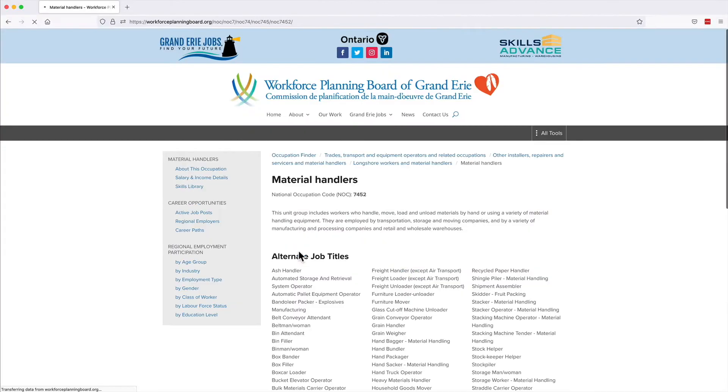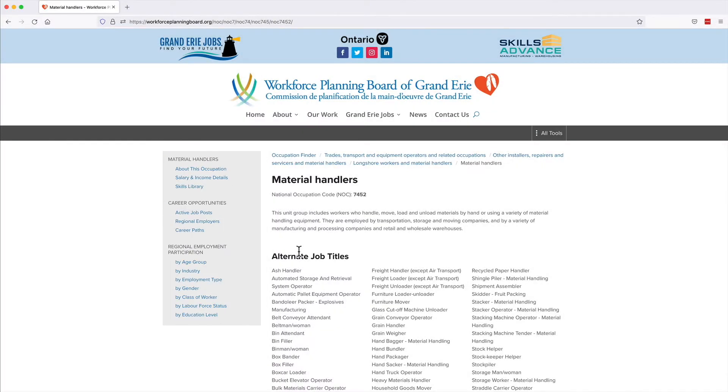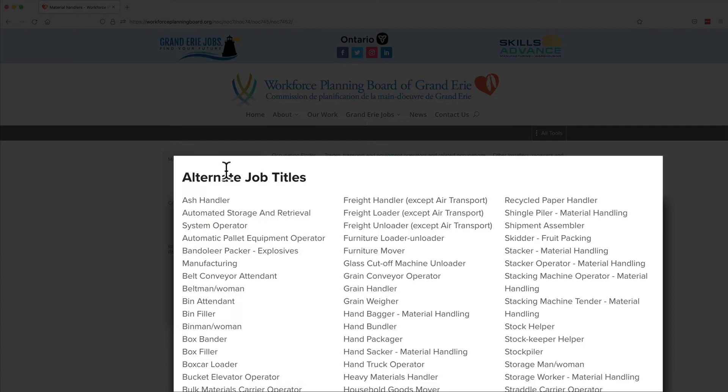Click on Learn More to see the job information page for that occupation and a new left-side menu with links to review information about that job. The job information page displays alternate job titles.